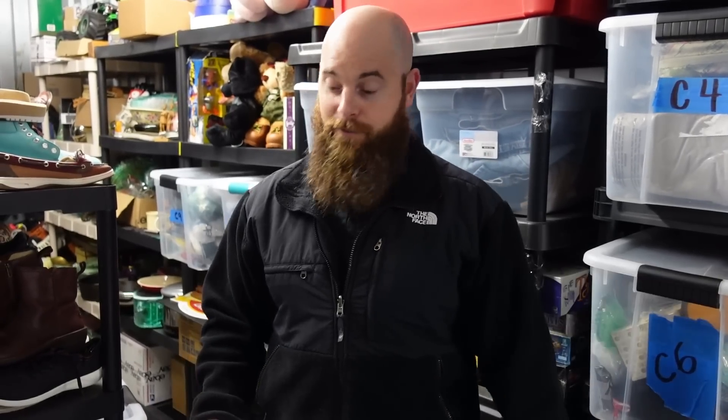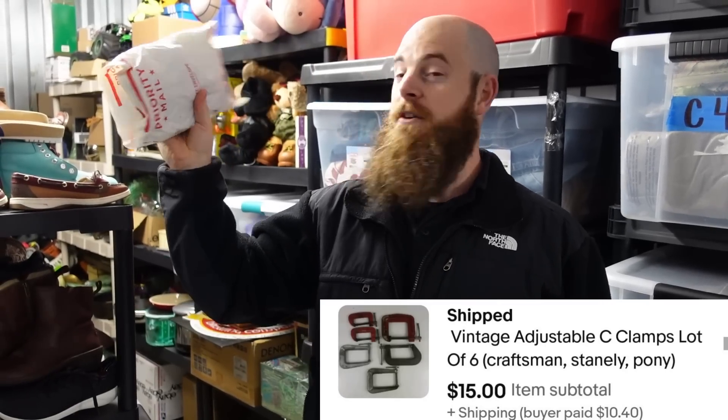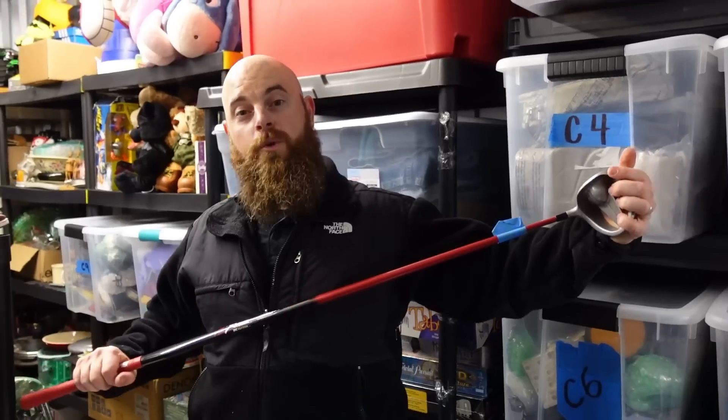C-clamps — big fan of C-clamps. We had these listed super high for a long time. Someone offered $15 plus shipping and we took it — we're in the profit on that. We also sold a drill for $20 that was actually in the other storage unit.